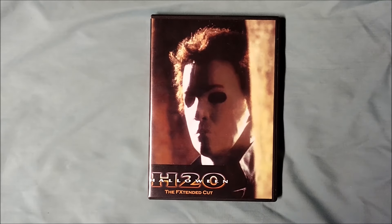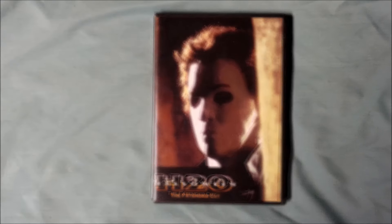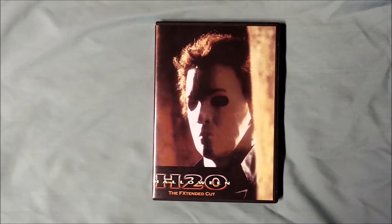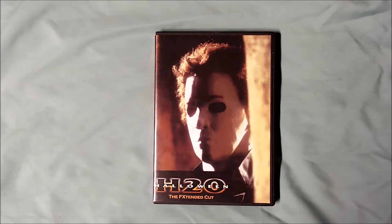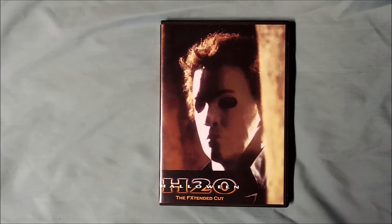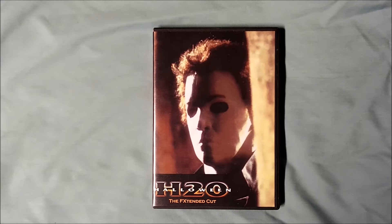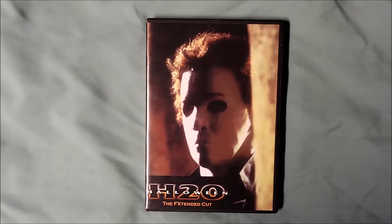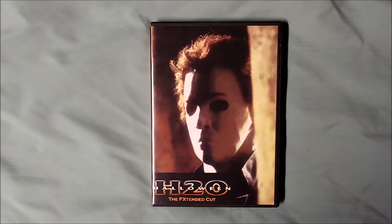The FX Extended Cut of H20 is the version that aired on FX Network. Ultimately, it's an extended version of the movie. This cut contains footage and scenes not available elsewhere — they weren't deleted scenes included on the DVD or Blu-ray, and this version has never officially been released. The only way you could see it was when the movie aired on FX. In its theatrical form, Halloween H20 is the shortest in the franchise with an approximate runtime of an hour and twenty-six minutes. This FX Extended Cut runs approximately an hour and thirty-four minutes — that's an eight minute difference, and that's a lot when it comes to movies.